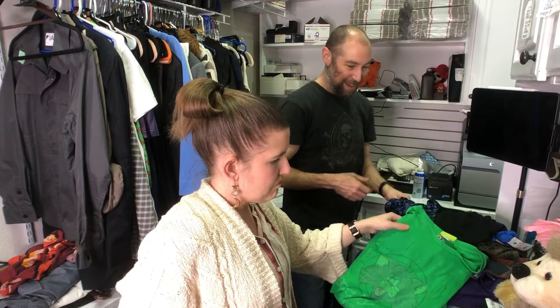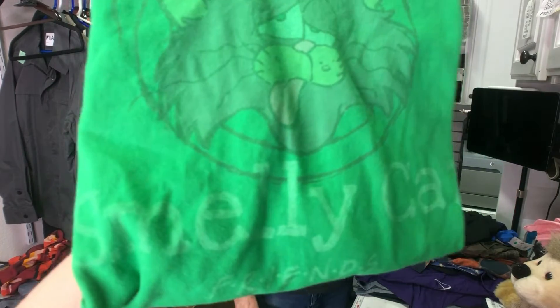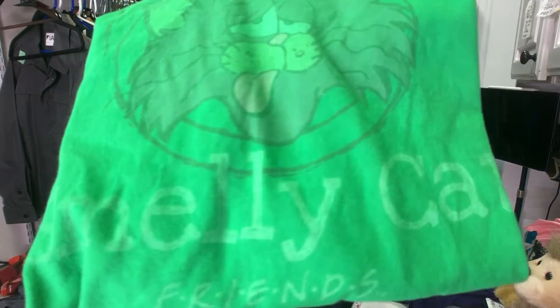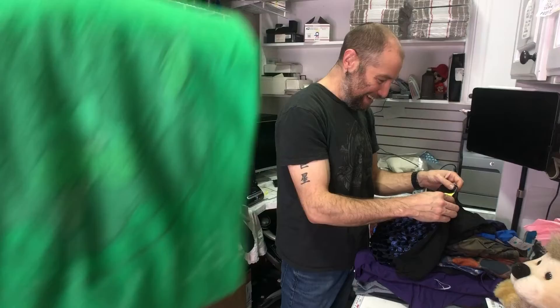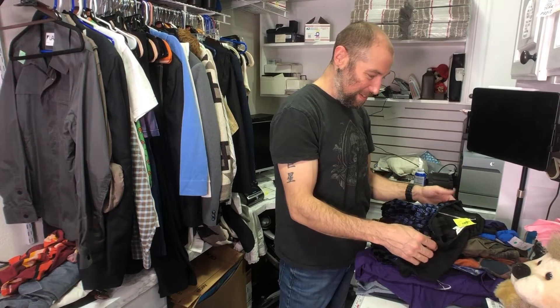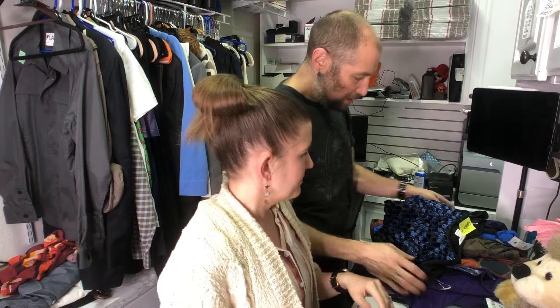We get these novelty shirts — they might not be worth anything but we have to. This is the Smelly Cat shirt from Friends. I don't know if it's old or from the recent Friends Experience, but it was only two bucks, so we had to get it.